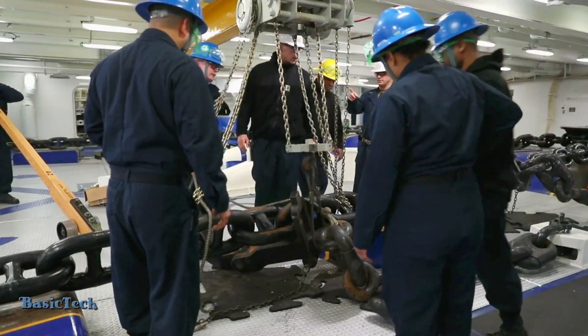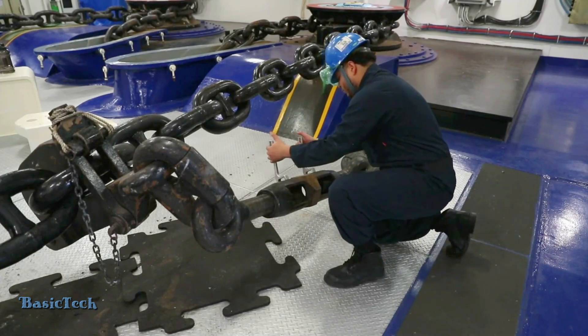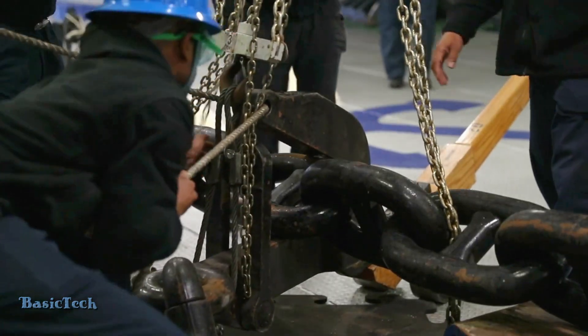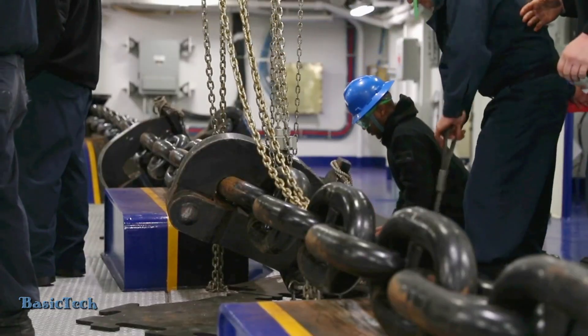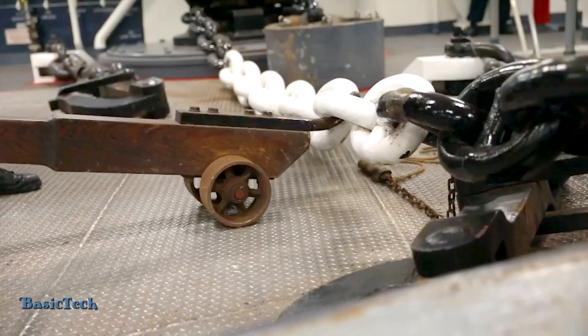When a giant aircraft carrier like the USS Gerald R. Ford is sailing at full speed, dropping anchor is a complex and high-risk operation. The process begins with careful coordination between the ship's crew and the navigation system. The captain and helmsman must closely monitor the ship's speed and wind direction, and predict the right time to drop anchor.